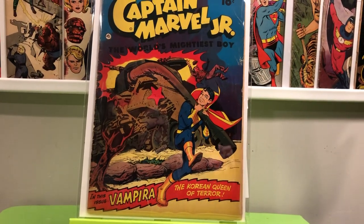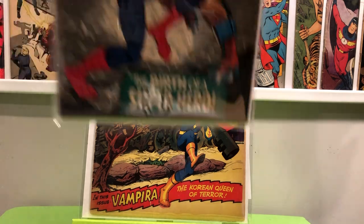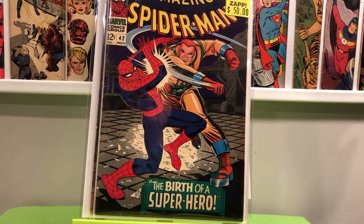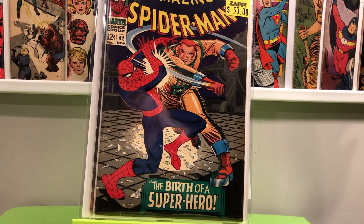I had a $30 gift card that my coworkers got me for my birthday back in January and I hadn't spent it yet. Zap on their Instagram post showed a bunch of Spider-Man books they had gotten in, and this was one of them. I picked it up the day before they temporarily closed down in Manalapan — they had it shipped down. Amazing Spider-Man 42 — the first time you see Mary Jane's face in the comics. I got that for $50, but technically I got it for $20 because I had a gift card.